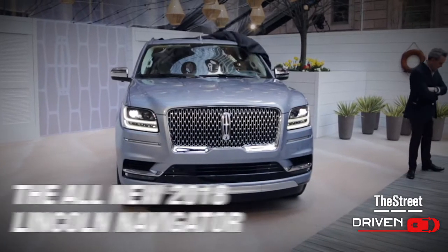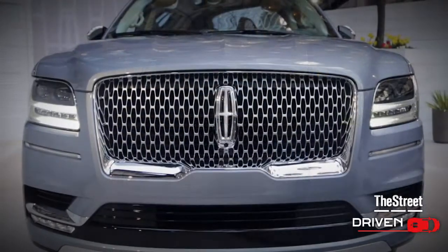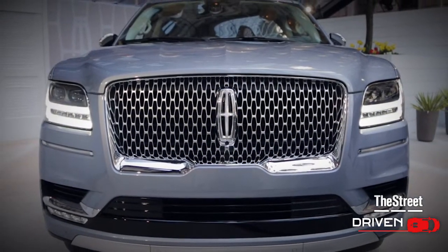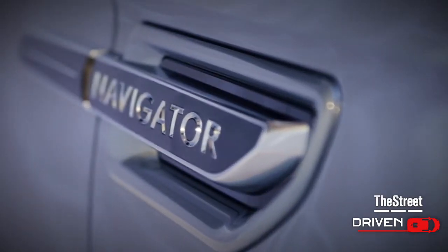Lincoln is unveiling the all-new 2018 Navigator. I'm joined now by Lincoln's president, Kumar Galhotra. Kumar, it's great to see you here. This Lincoln Navigator is the first complete revamp of the Navigator in over a decade. That's correct. This is one of the very important segments for us, and the Navigator name is very iconic for Lincoln, so it was time to update it.